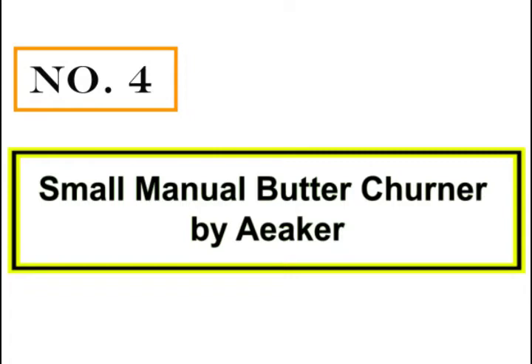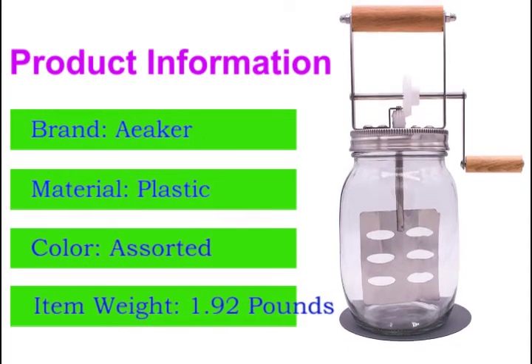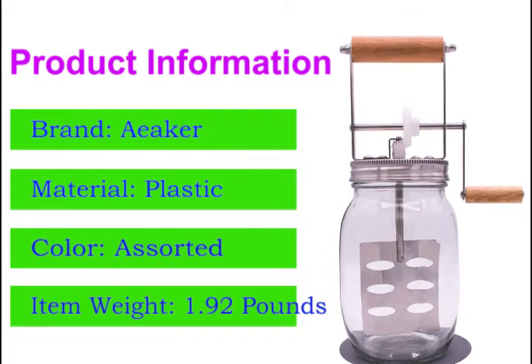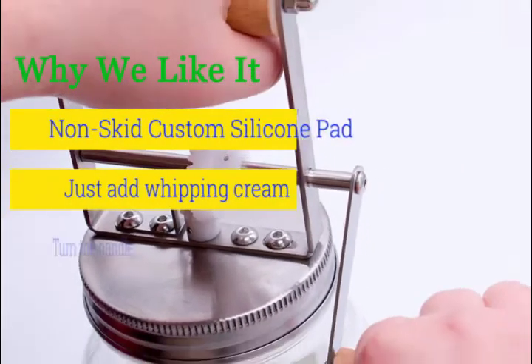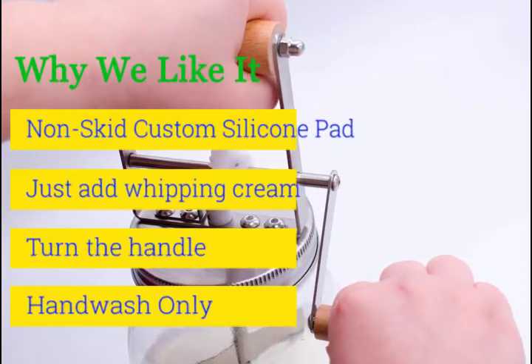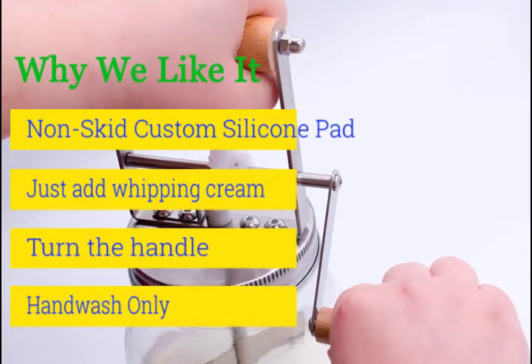Number 4: Small Manual Butter Churner by Iker. Made using a mix of durable glass and steel, the design of this butter churner will allow you to quickly make fresh butter every day. It's easily washable and can be stored away without a worry thanks to its compact size. The crank and handle design on the lid makes it very easy to move the paddle despite the increasing resistance from the mixture. This is truly one of the best ways to enjoy homemade fresh butter every morning.